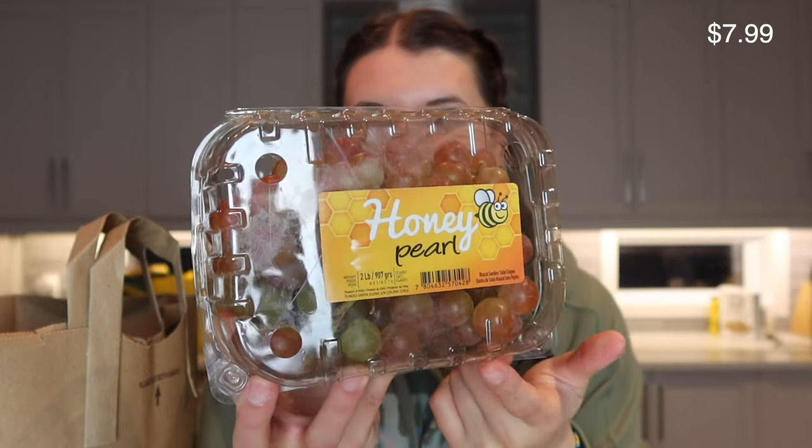I tried one of these grapes in the store — okay, maybe it's stealing, but I gotta try a grape before I purchase them. These are the honey pearl grapes and they are phenomenal — so sweet and juicy, they kind of tasted a little like a pear because of how sweet they were. Really looking forward to having these this week.